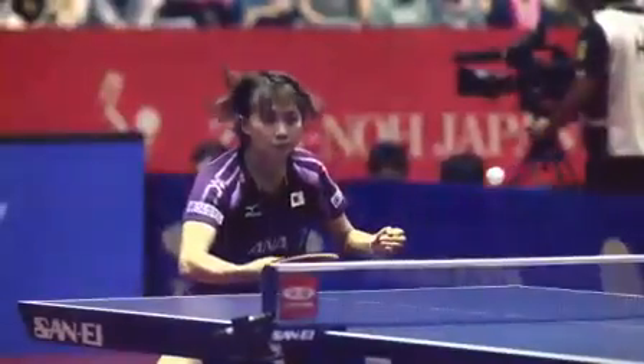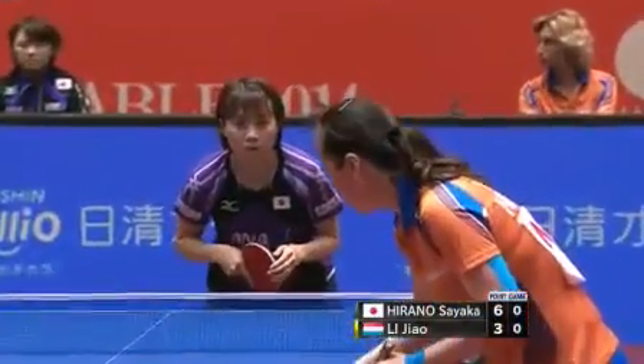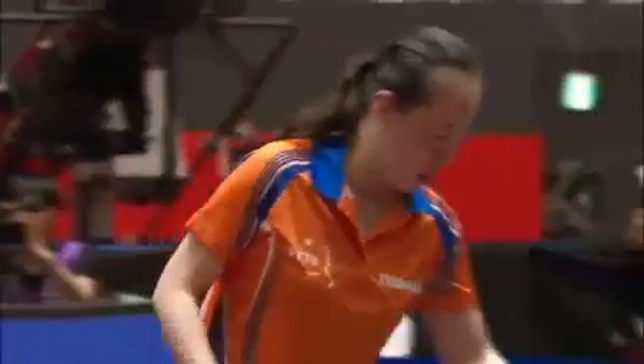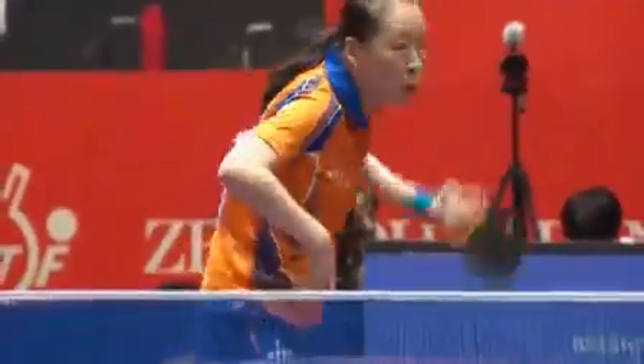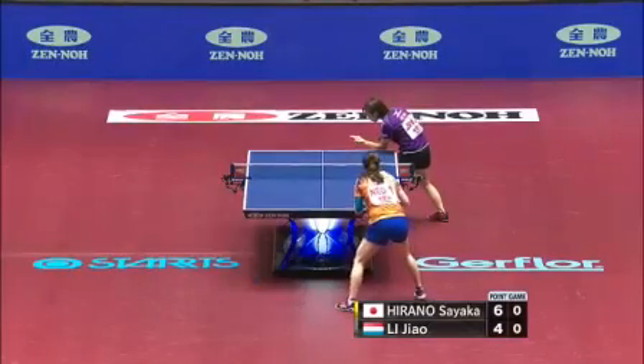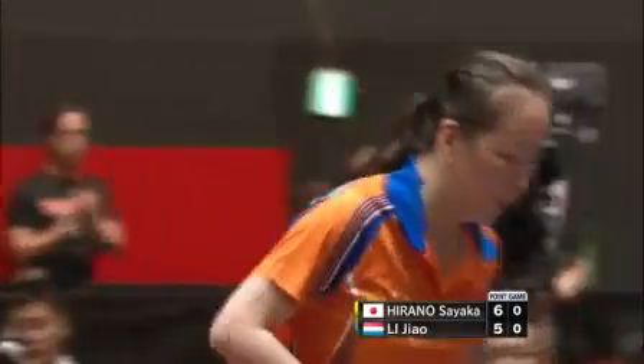It's very clever play from Sayaka Hirano. She's let Li Jiao come at her because she's comfortable with the block, and then she's blocked her down into the backhand side. Watch how she just turns the wrist, softly does it, pins her on the backhand. Li Jiao can only just play it back softly, but high, allowing Sayaka Hirano to punish it. Caught the edge of the table, but still an excellent serve — as wide and deep as they come. It almost caught both edges, the absolute corner of the table. Great service action.